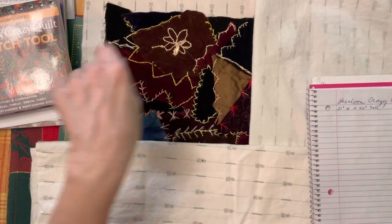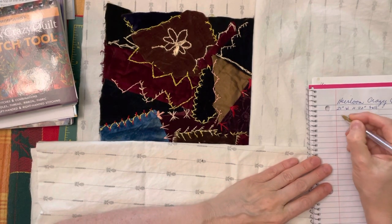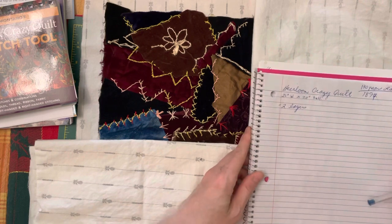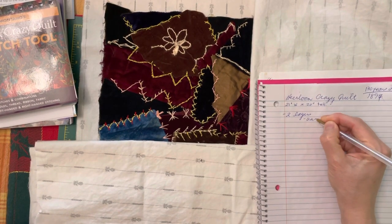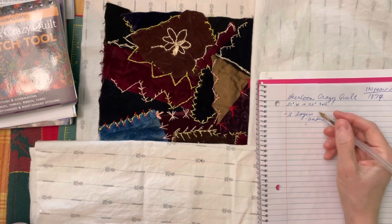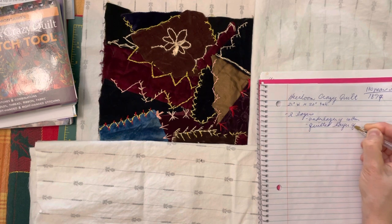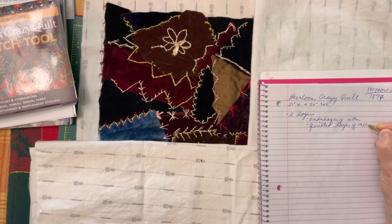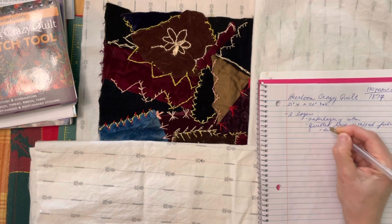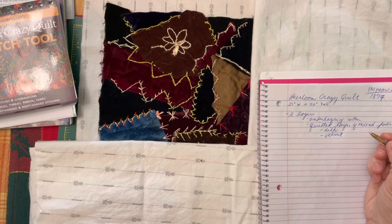This whole piece of textile is 21 inches wide by 20 inches tall. It is two layers: an under layer of cotton, and then a quilted layer of mixed fabric — silk and velvet. Those are probably the only two fabric types.